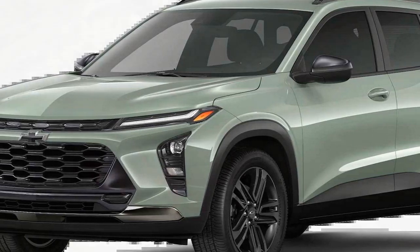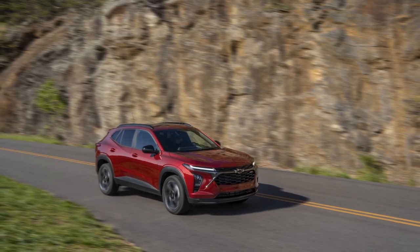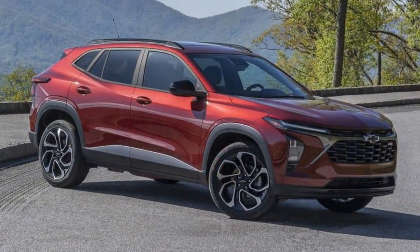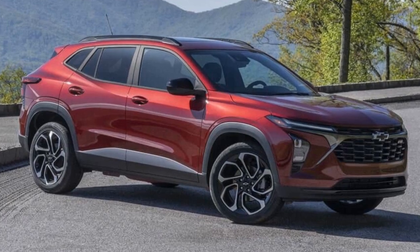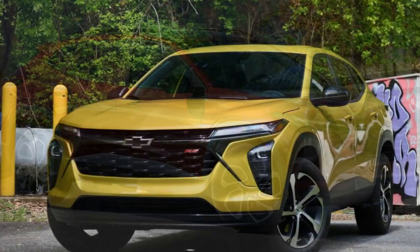3. Noisy Cabin: Some drivers may find the cabin to be noisy, especially at higher speeds, which can affect overall comfort. 4. Limited Off-Road Capability: The Trax is not designed for serious off-roading and lacks the capability of larger SUVs with all-wheel-drive systems.